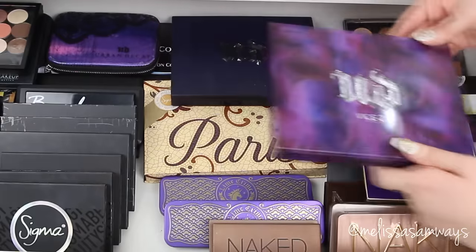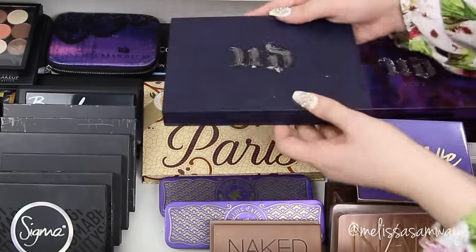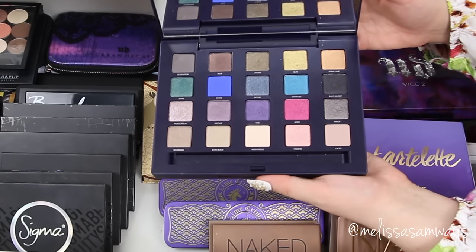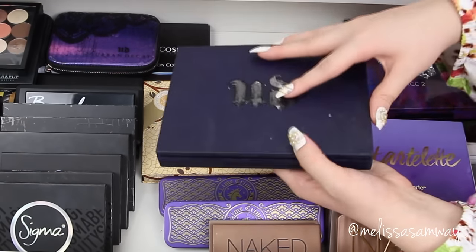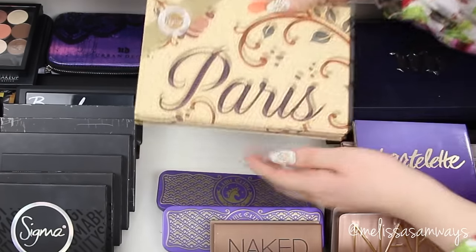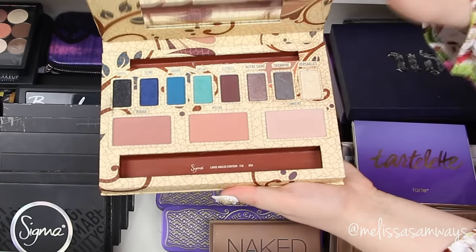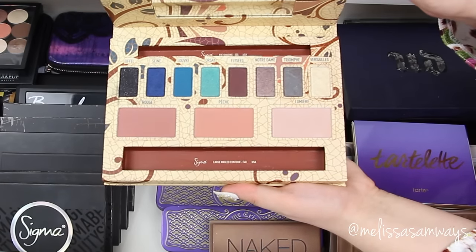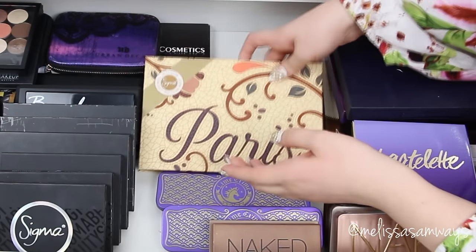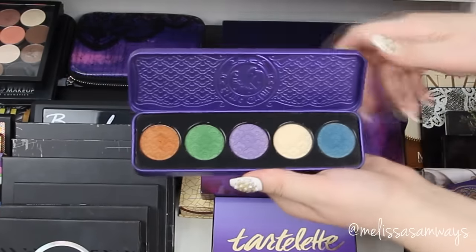This is the Vice — the first palette launched — it was a gift from my friend. I really enjoyed this palette and the colors, but the one thing I don't like is the packaging, because with time it starts to get sticky and dirty — it catches everything: powders, glitter, everything. I prefer the Vice 2 packaging, which is really beautiful, but of course the quality of the shadows is always the same.